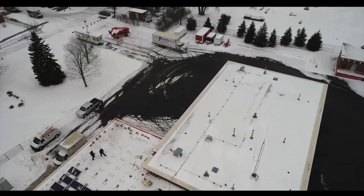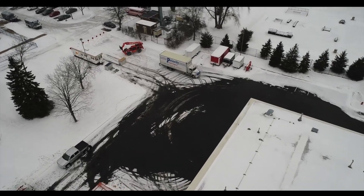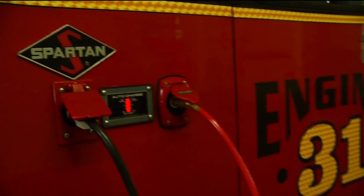Solar power is also efficient — there is no wasted energy. The way that this is set up, the power that these panels collect feeds right into the fire station and it's used as it's generated.